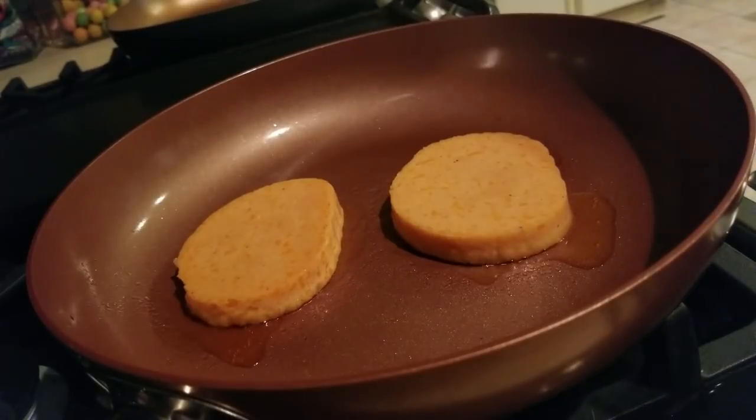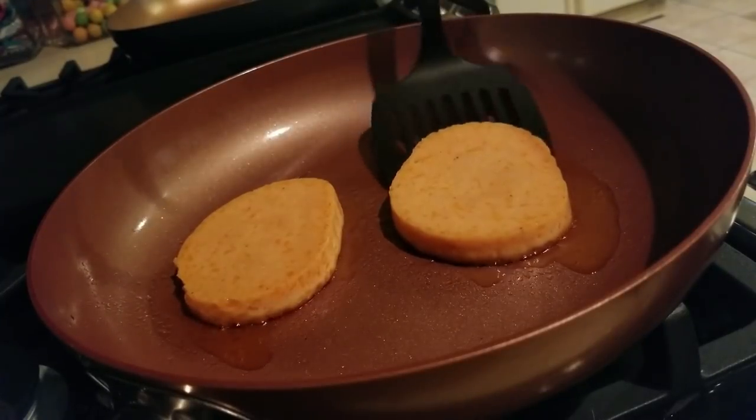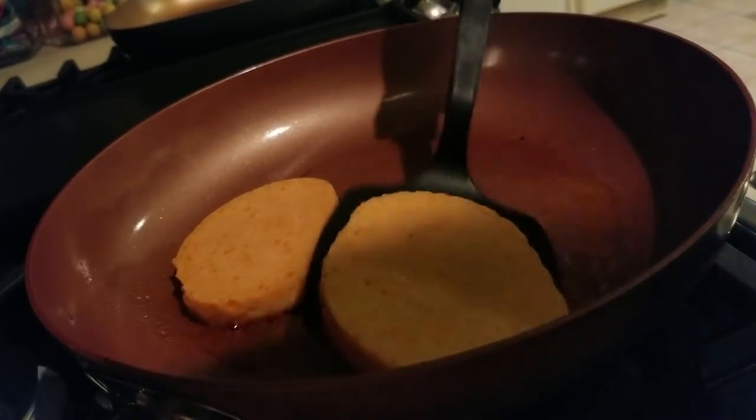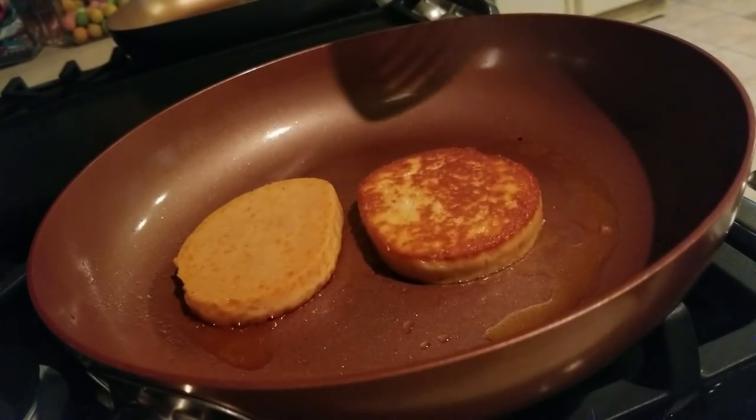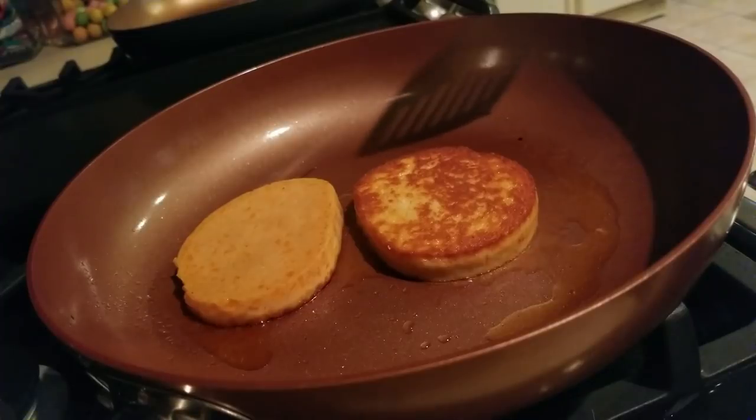It's already releasing a lot of oil, so we clearly do not need to oil our pan prior to making this. About a minute and a half in, let's see what it looks like. Oh, that looks pretty, guys — this could have potential!